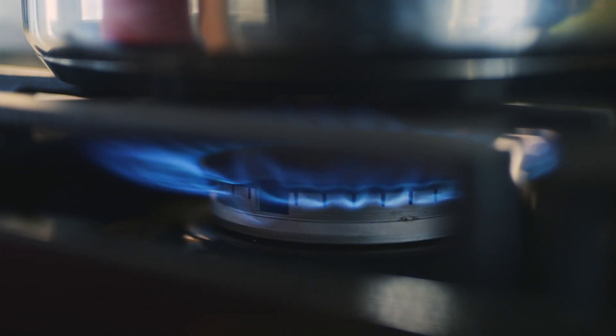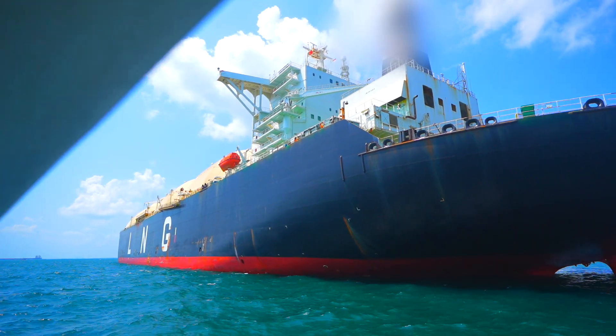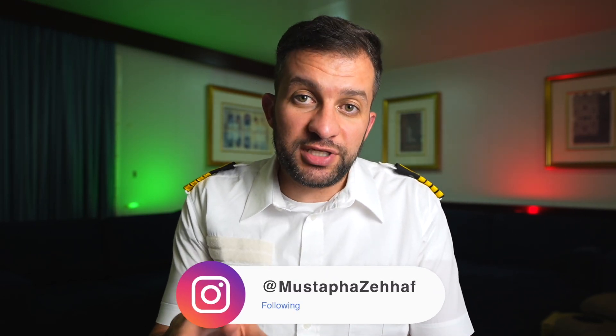The gas you are using at home for cooking and heating was transported through the ocean and delivered at your doorstep by this ship. Stick around until the end of the video and I will explain to you how your gas ended up inside the cargo tanks of this ship, and I will embark you with me on board this gigantic vessel. Hi friends, welcome back to the channel. If you are new here, my name is Mustafa and I'm a ship's captain.